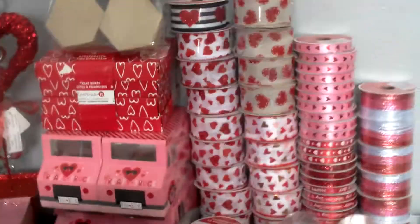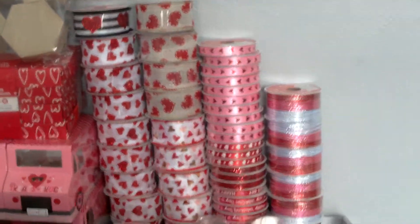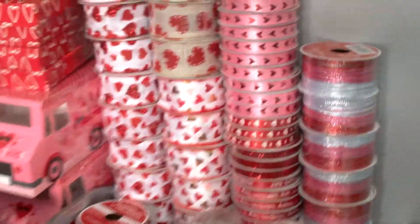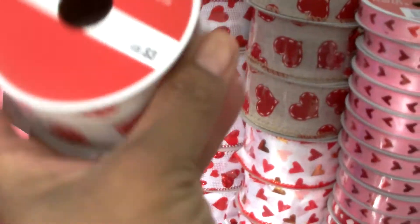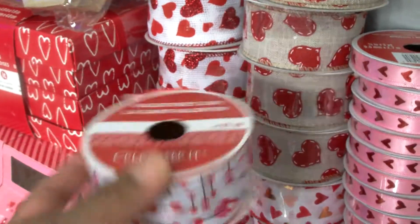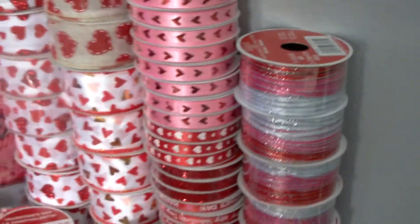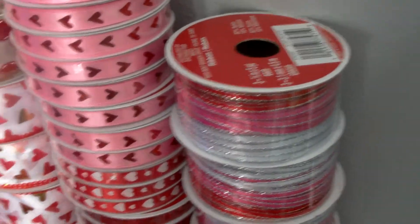Do you see right there stacked up? That is all ribbon — all ribbon! And just one of these a piece is three dollars. There are a couple I think were three ninety-nine, like this one here. So to get all that ribbon was definitely worth it.